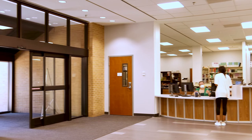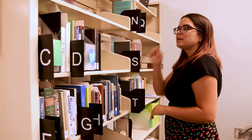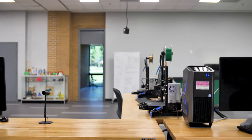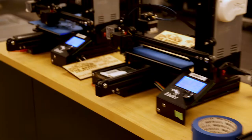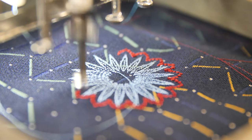As you enter the main doors of the library, you can visit the Access Services desk to check out books and study materials, pick up holds and interlibrary loan items, and find items your instructor may have put on reserve for your class. The first floor also has the Spark,